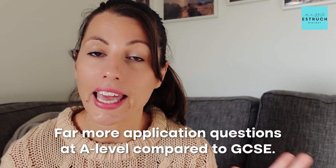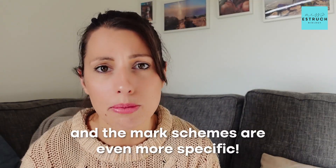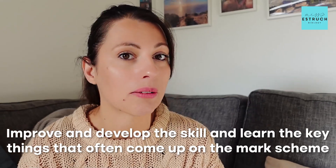First of all, you have far more application questions at A-level compared to GCSE, and the mark schemes are even more specific. In order to improve at these types of questions, you have to practice. Doing a whole bunch of them the night before an exam is often not long enough to improve, develop the skill, and learn the key things that often come up on the mark scheme.